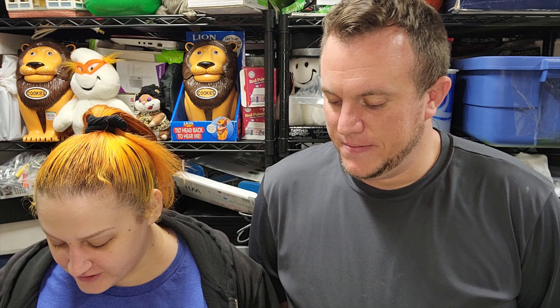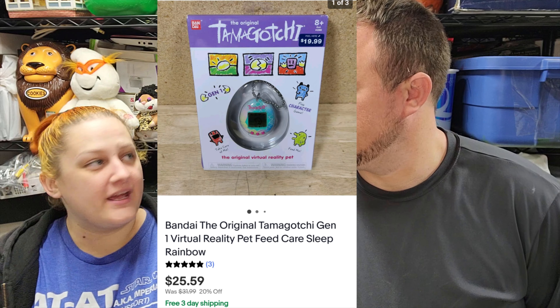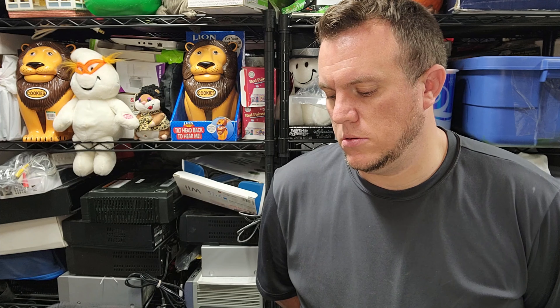During the live sale we sold a Bandai original Tamagotchi Gen 1 - rainbow and pastel colors - for $25 and some change. I got these for five bucks plus tax at Walgreens. They actually have Tamagotchis there now. If they go on sale, I'd probably pick them up again. Or if you wait a year or two and then list them, you can probably sell them for what they originally sold for. Same with the Nightmare Before Christmas stuff they put out at Walgreens - every year they do limited edition stuff. That's a little retail arbitrage tip for you.